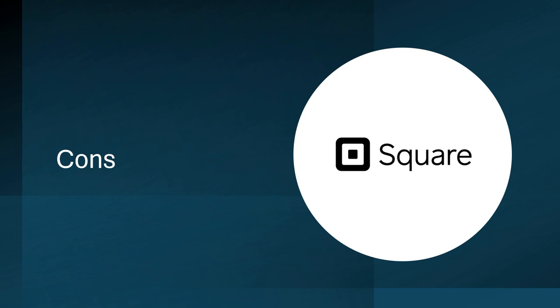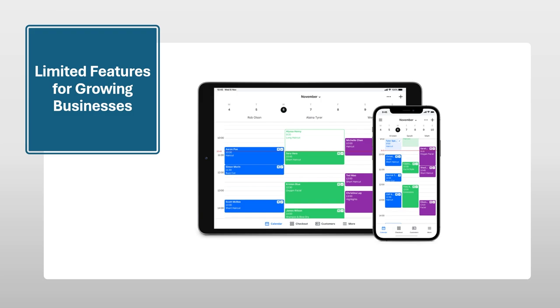While Square Appointments offers a user-friendly and integrated experience, it's essential to consider its limitations before diving in. Here's a deeper look at the potential drawbacks that might impact complex businesses. Limited features for growing businesses: Square Appointments excels at basic appointment scheduling. However, as your business scales and your needs become more intricate, Square Appointments might struggle to keep pace. Features like appointment automation, confirmation emails or reminders, might be absent or limited. Detailed client profiles that store appointment history, preferences, and purchase details in a comprehensive way might also be lacking. Extensive reporting and analytics that provide granular insights into your business performance might not be as robust as what competitors offer.